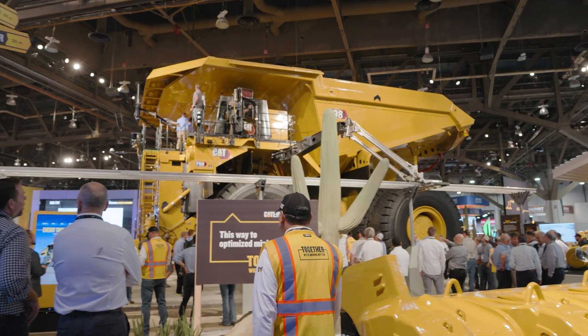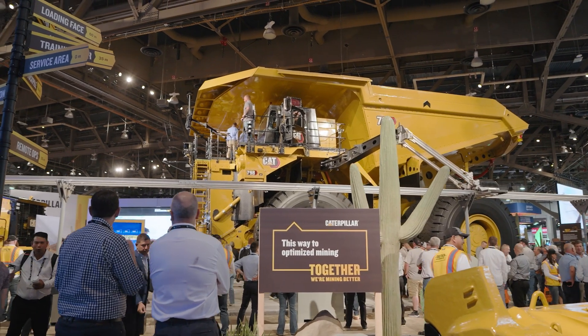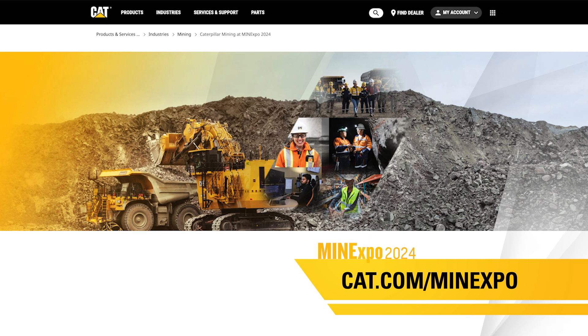Stay tuned for more in-depth coverage and exclusive insights as we continue to explore the Caterpillar Mine Expo experience. To learn more about our solutions for the energy transition and everything else we're sharing here in Las Vegas, visit cat.com/mineexpo.